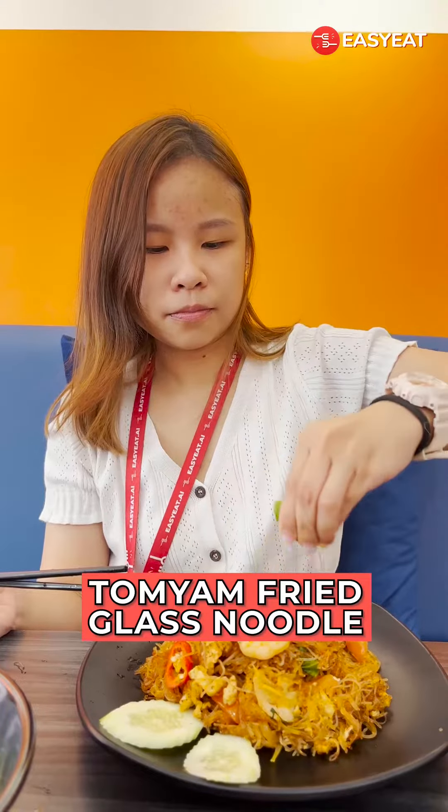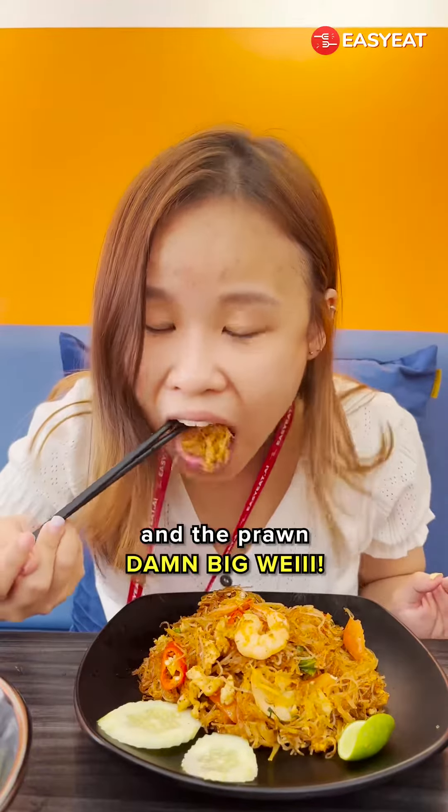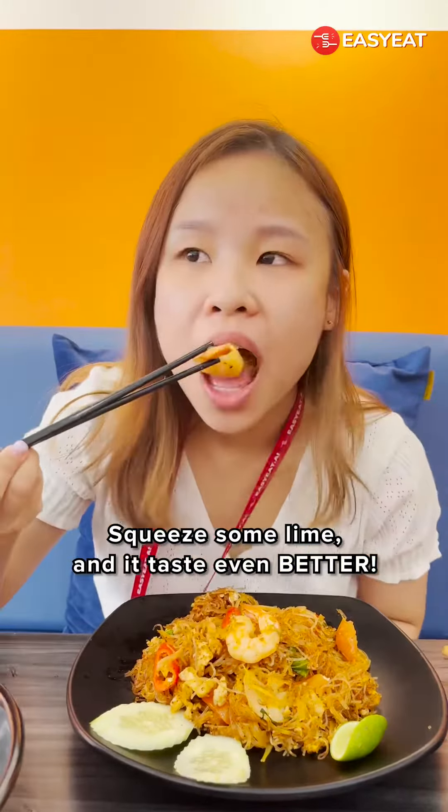This is the Tomya fried glass noodle — it's a pretty big portion. Squeeze some lime and it tastes even better. And what's Thai food without their signature milk tea?